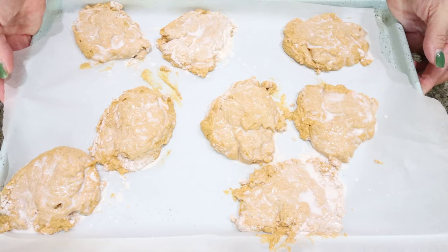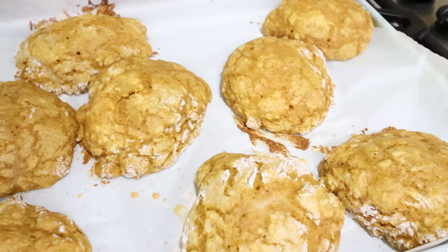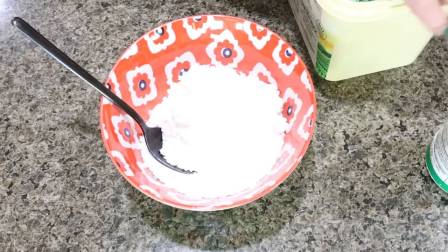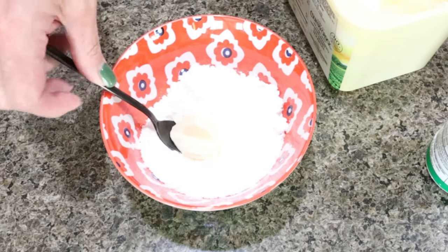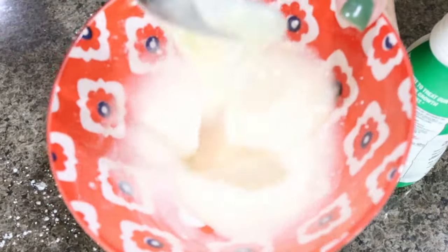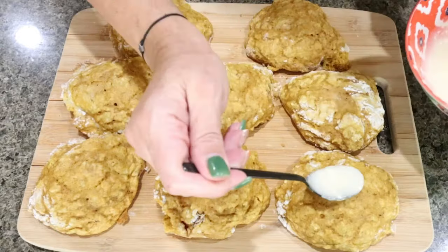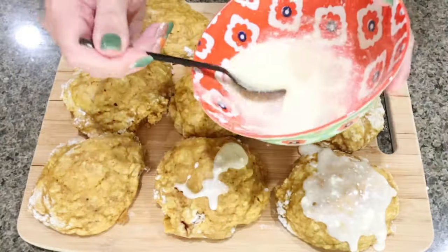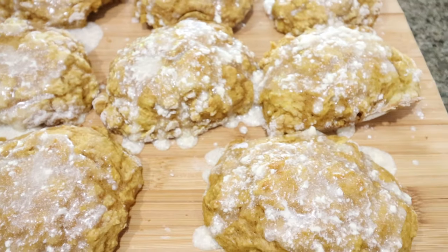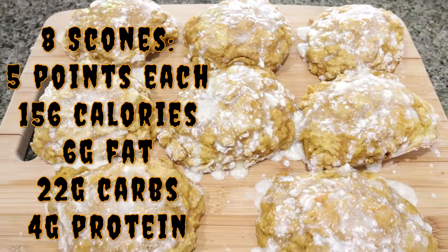Our scones are going into a 400 degree oven for 12 to 15 minutes. The pumpkin scones are out of the oven — these smell so good. I'm going to let these cool completely and then make up the glaze. For the glaze, I added one cup of the powdered sugar sweetener to a bowl, a tablespoon of soft butter, a little bit of milk, and mix until we have a glaze, adding milk as needed. We will glaze the scones once they're fully cooled. These look absolutely incredible. I'll allow that glaze to harden and then package these up for the week. I'll pop up on the screen all of the points and macros for the pumpkin scones.